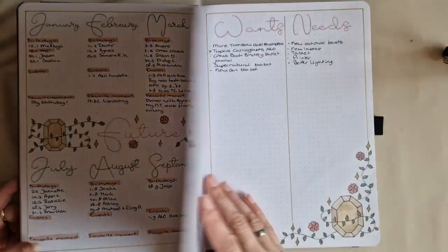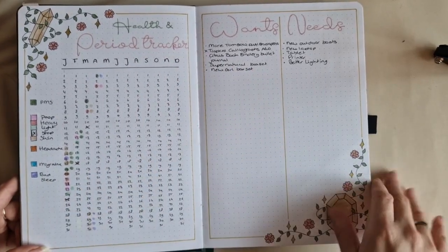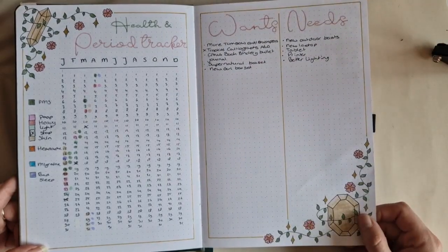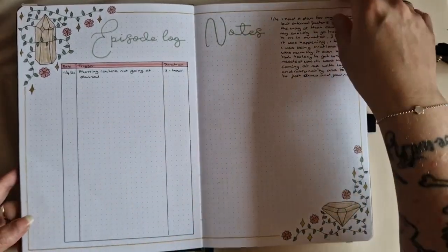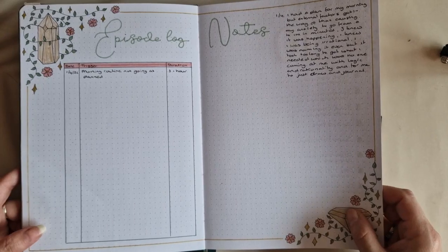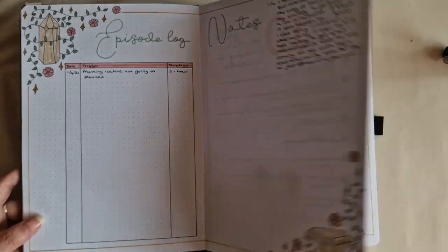This has also been transferred into my Hobonichi Weeks, and this one has been transferred into my financial planner. This I don't need anymore, which is good — I haven't had many anxiety episodes in the past six months, so yeah, that's awesome.